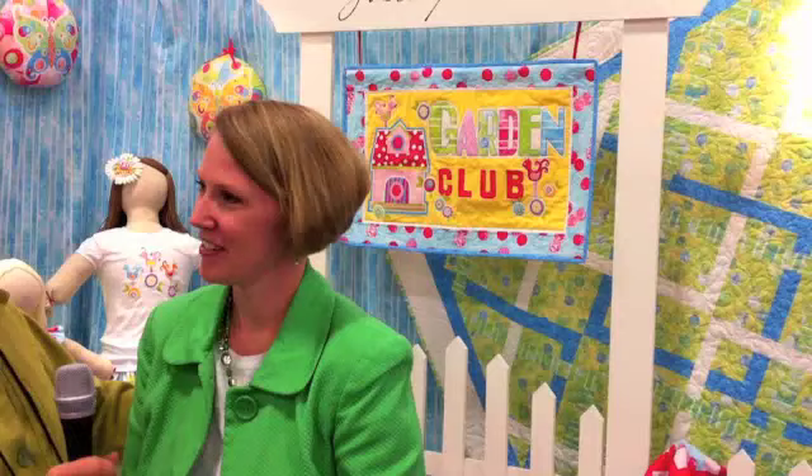I'm here with Shelly Detton, one of Benartex's up-and-coming, brilliant, and beautiful new designers. She has a lovely collection called Garden Club. Shelly, can you tell us how long you've been quilting, and when did you decide that you just had to design your own fabric line?